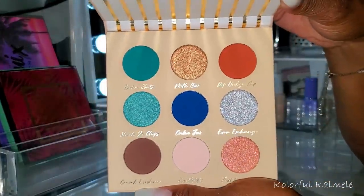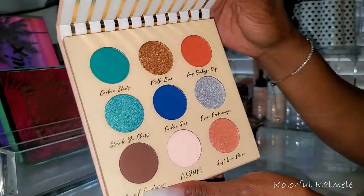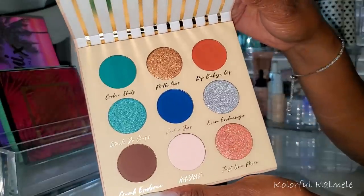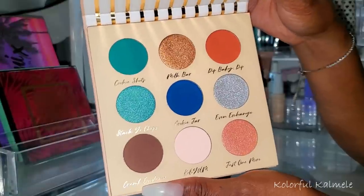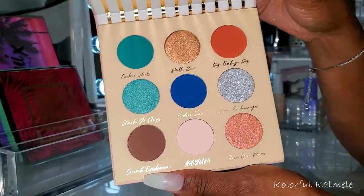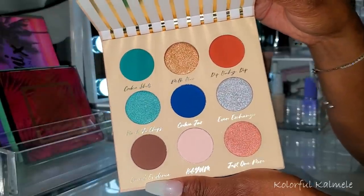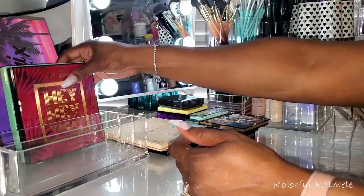The Beauty Bakery Sugar Cookies Palette is so pretty to me — she is gorgeous. I'm going to take her for a spin because I don't think I've ever used Beauty Bakery eyeshadows before, so this should be my first test run. Let's see how we like them.